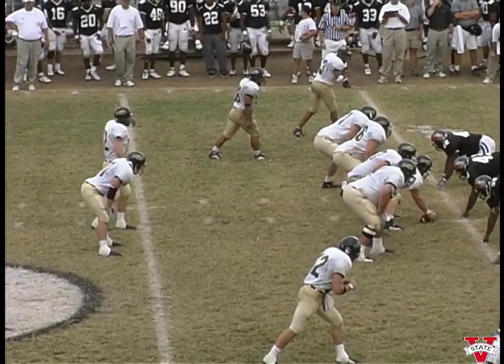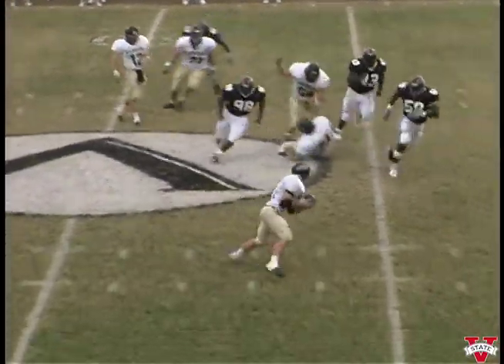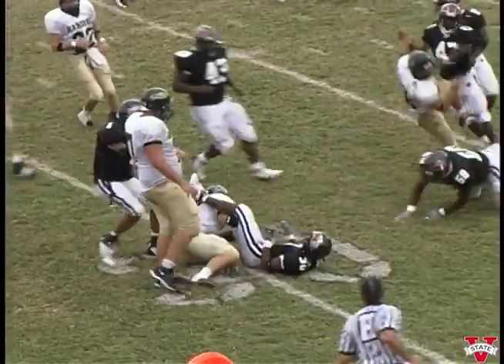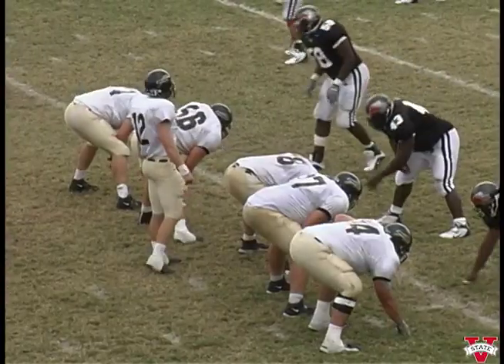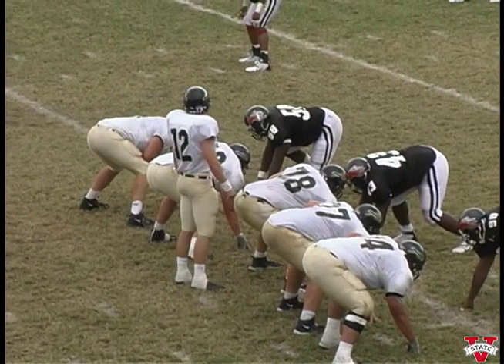Quarterback has a running back to his right side. Plenty of time — there's the snap. Looking out in the flat, got a man out there, makes the catch to the forty, thirty-five, thirty. First and ten for Harding at the thirty. First and ten — they trail forty-eight to seventeen inside twelve minutes to go in the third quarter.